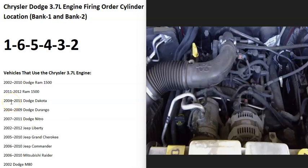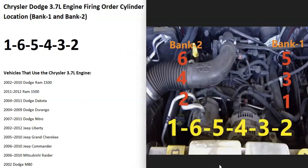Hello all. So if you have a Chrysler Dodge 3.7 liter engine, I thought I'd real quickly go over what the engine firing order is, the cylinder location, and which side of the engine is bank one and bank two. This is going to include several vehicles — this engine was widely used around the 2000s. So to explain all this, I made up this diagram.